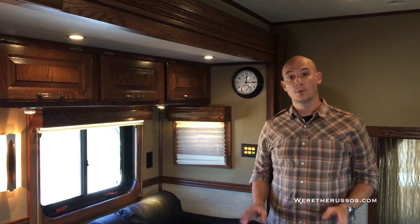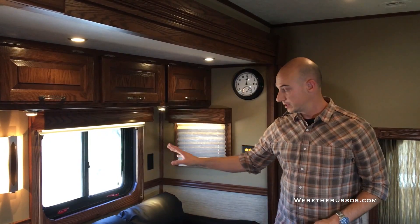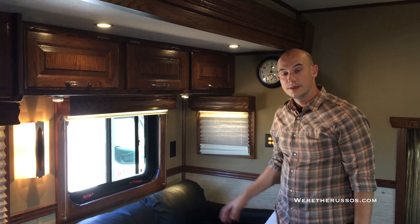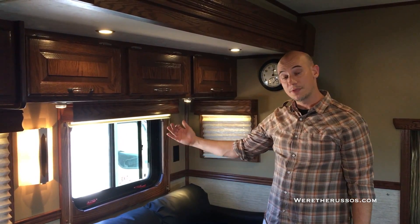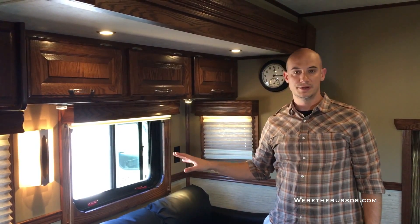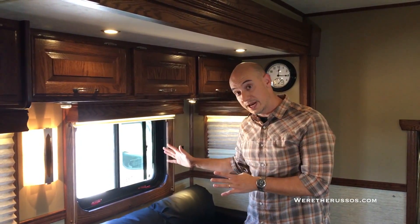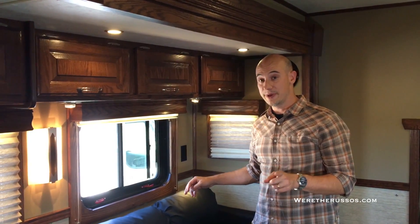Starting off in the front, one of the features we really like are these exit windows. The nice thing is you can unlock the window and actually open it up for airflow. The windows in our coach don't open — you can't pop them out and there's no way to really use them for ventilation. This one is big enough for me to actually fit out of.